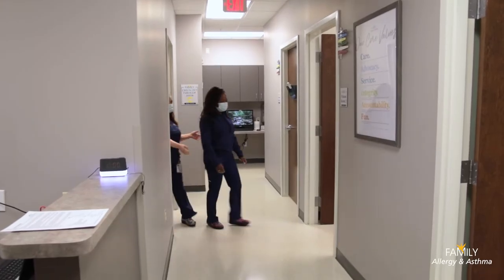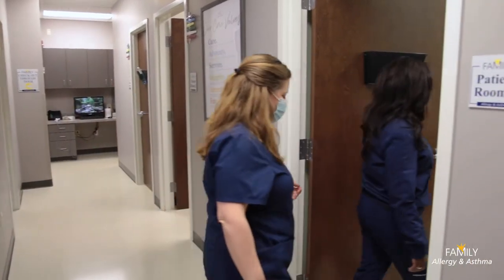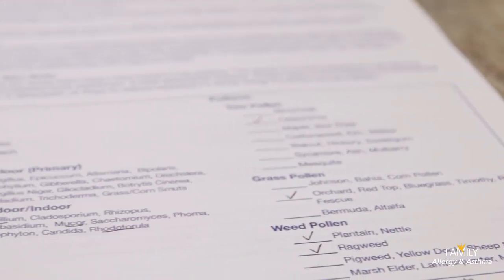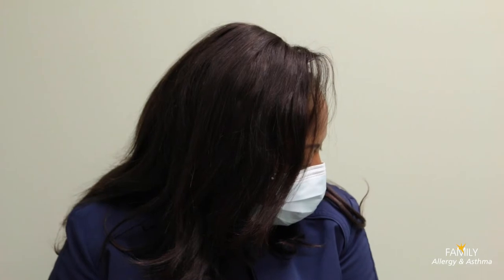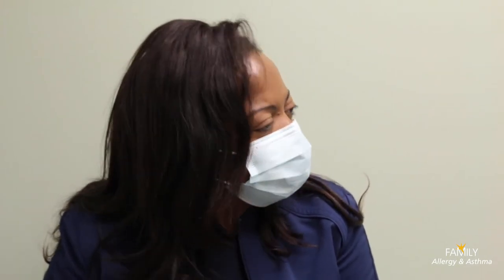Each clinic team works closely with the provider to ensure that appointments run smoothly and efficiently. They can step in to help educate patients on their diagnosis and answer questions. This education focuses on asthma management, environmental or food allergy avoidance, and immunotherapy.